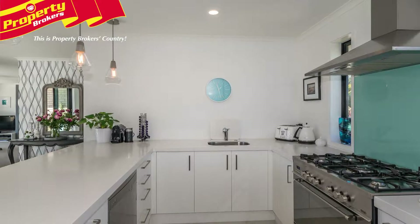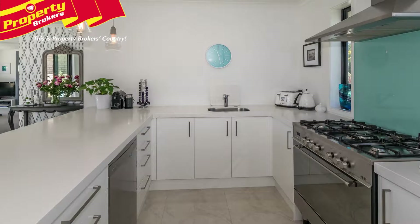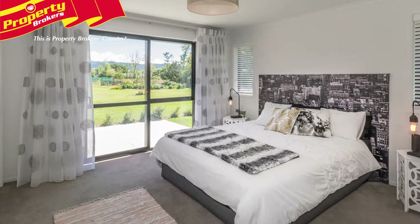The gorgeous white kitchen is both beautiful and functional with a walk-in pantry, gas hobs, gas hot water, dishwasher, breakfast bar and tiled floors. The three double bedrooms,